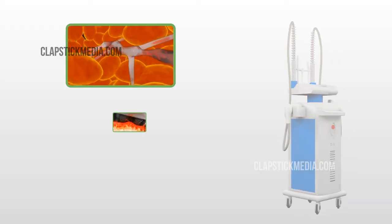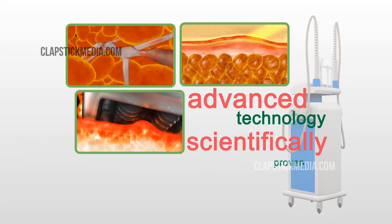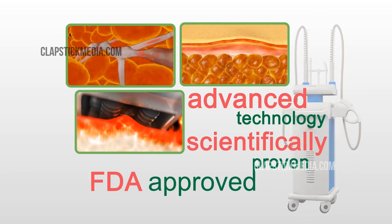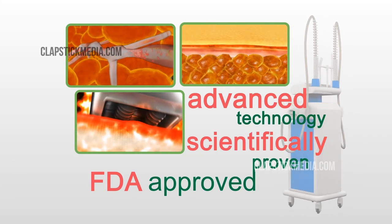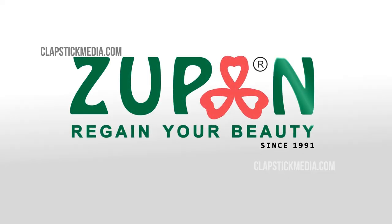Come experience the wonder of advanced technology and this scientifically proven, FDA-approved method of body contouring, exclusively at Zupon Beauty. Zupon Beauty, since 1991.